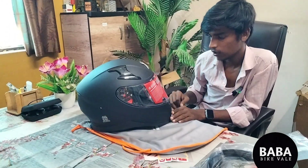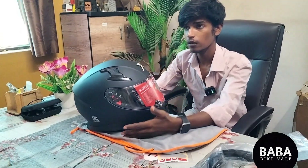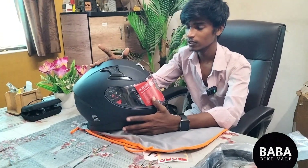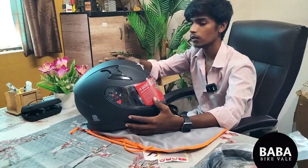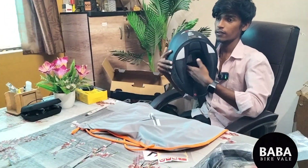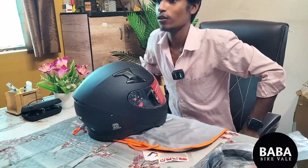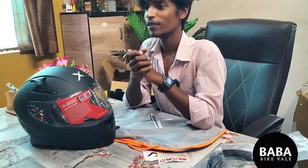It also has a warranty. The padding we can remove easily and wash it. Yes, it's not for the washing machine, but you can wash it with your hands — it's washable. The inner gripping size is 57-58. I'll show you more when I bring a new unboxing video. If you like this video, please like, comment, and share.